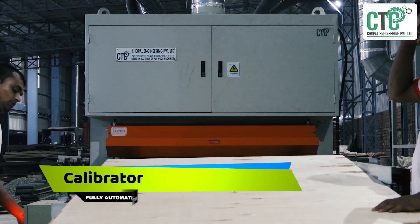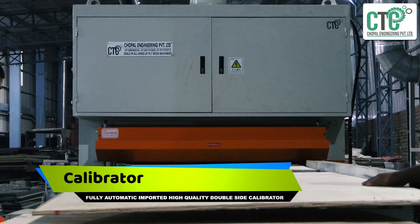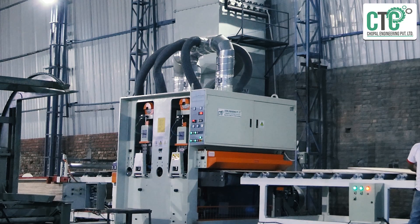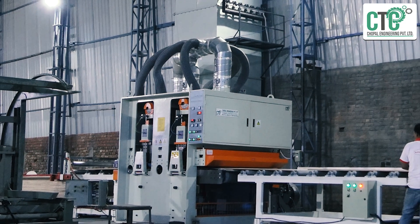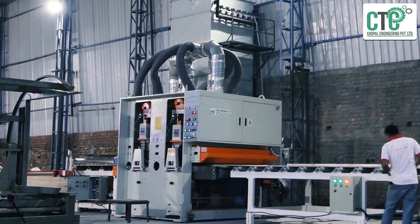Calibrated ply is known as the finest ply, and without a promising calibrator machine it is impossible to achieve. CEC provides fully automatic, imported, high-quality double-sided calibrators from renowned and accepted manufacturers of plywood machinery.